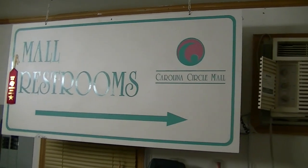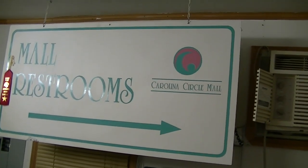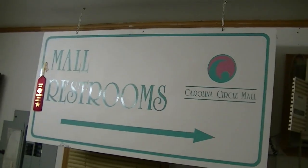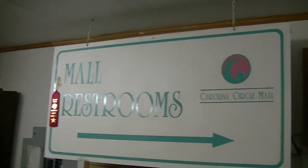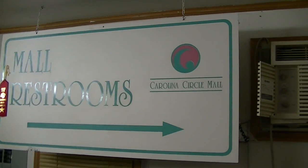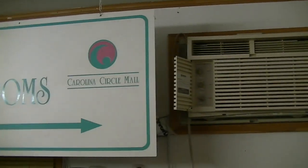Hello, this is Billy Corr from the Carolina Circle Mall Wiki. Today is Wednesday, July 26th, 2017, and I just wanted to do a quick little update on where I've got things set up here in the office.